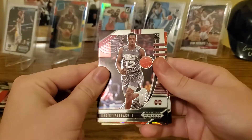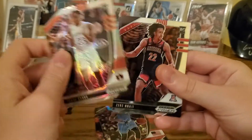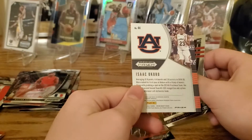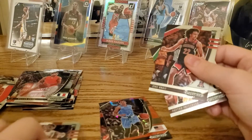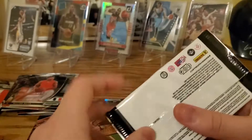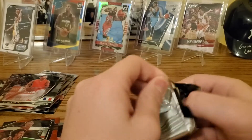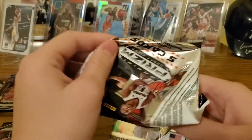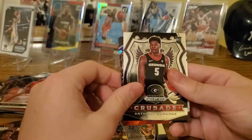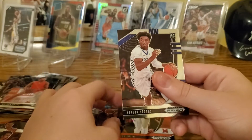We have Robert Woodard, RJ Hampton, and Isaac Okoro — I think that's a silver. Let's flip it over — yep, 'Prism' on the bottom, so that's silver. Then Zeke Nnaji and Peyton Pritchard. Next pack: James Wiseman — that's nice — Anthony Edwards crusade, Isaiah Stewart, Jaylin Smith, and Ashton Higgins.